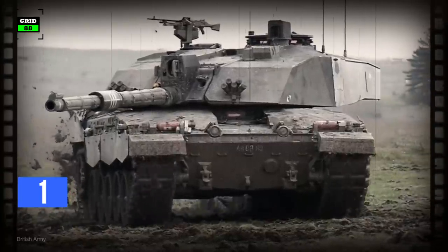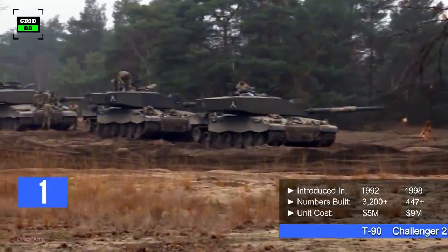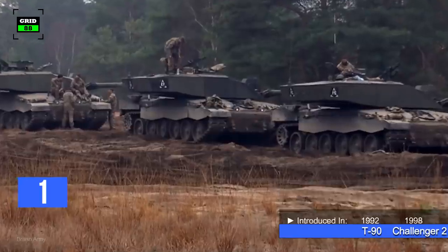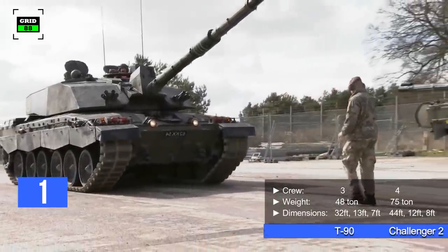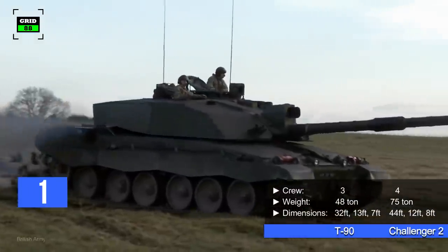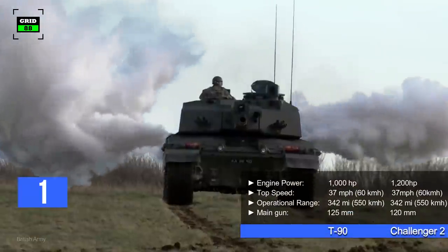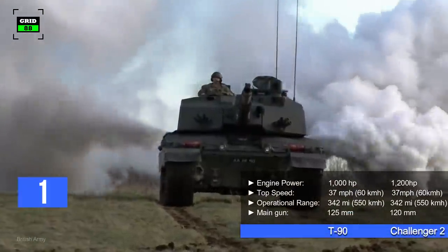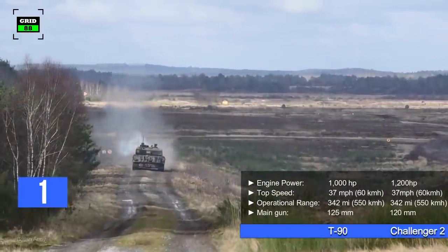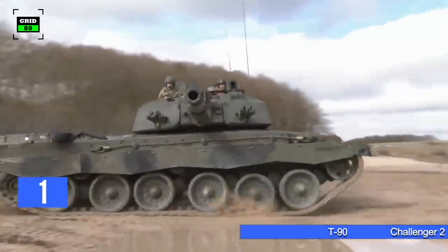On the other hand, the Challenger 2 has been in service since 1998. Around 447 units have been built so far with a per unit cost of $9 million. It holds a crew of four people. The combat-ready weight of the tank is 75 tons. The tank is 44 feet long, 12 feet wide, and 8 feet high. With a 1,200 horsepower engine, it can reach a maximum speed of 37 miles per hour. The operational range of the tank is 342 miles. The Challenger 2 is armed with a 120-millimeter rifled gun.